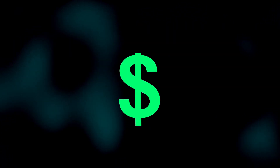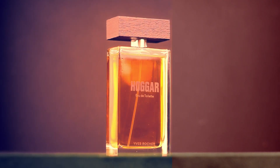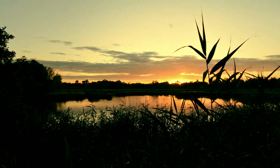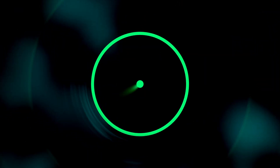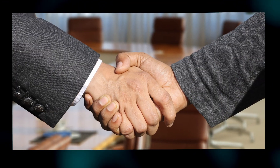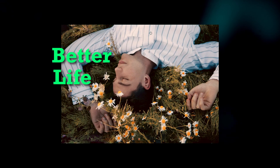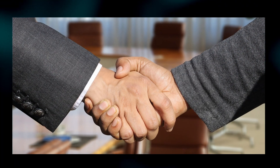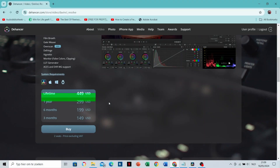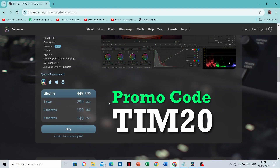6. The price. When I first saw this price, I thought it's super expensive. But your color grading does get a lot better and you win some time. When your color grading gets better, this means that you can attract more clients. And if you have more time, this means just a better life or even more space to attract more clients. You can choose for how long you'd like to have the plugin, and it's even cheaper because you can use the promo code TIM20.